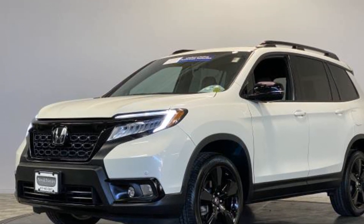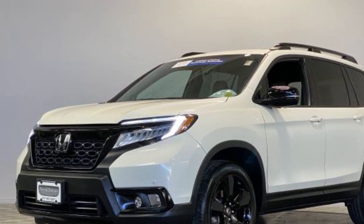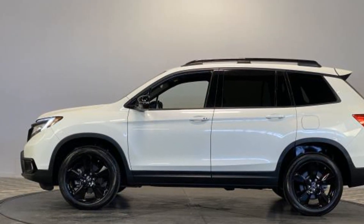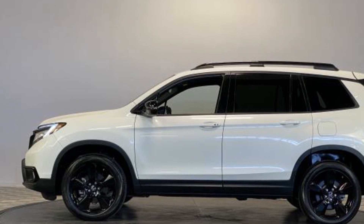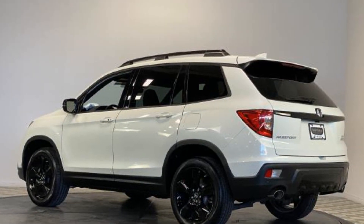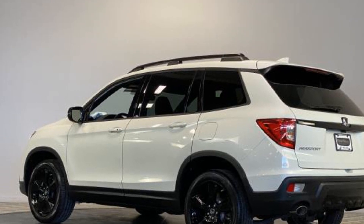cross-traffic alert, lane-keeping assist, side-view mirrors with turn signals, backup camera, navigation, lane departure warning, wi-fi hotspot, satellite radio, premium sound system, multi-zone air conditioning, blind spot monitor,